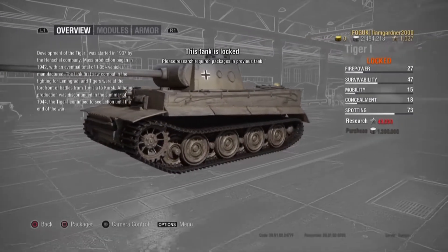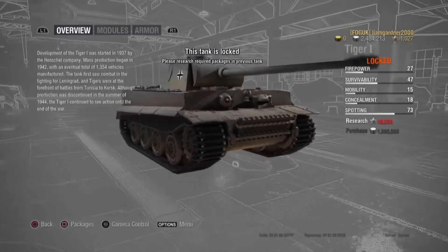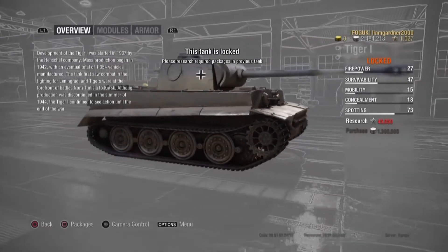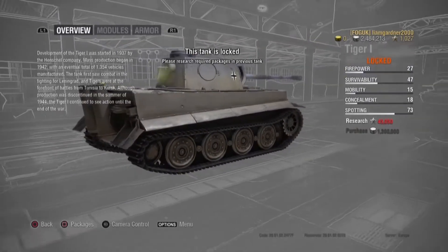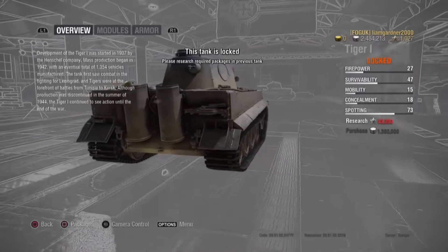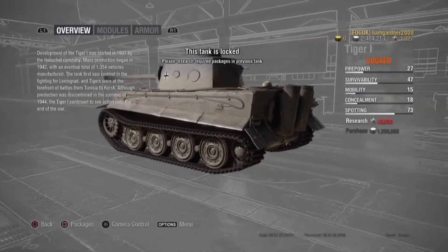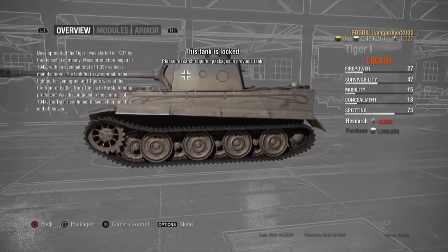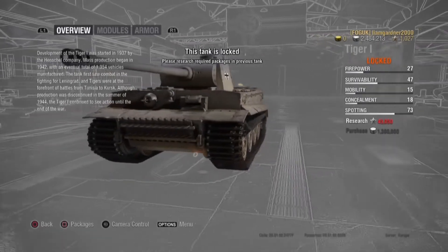The tank first saw combat in the fighting of Leningrad, and Tigers were at the forefront of the battle of Tunisia to Kursk. Although production was discontinued in the summer of 1944, the Tiger 1 continued to see action until the end of the war.